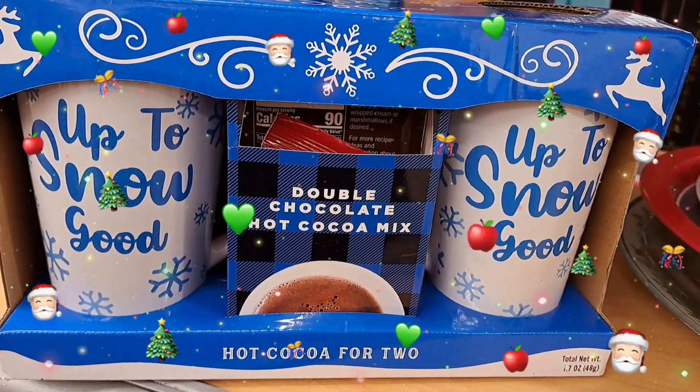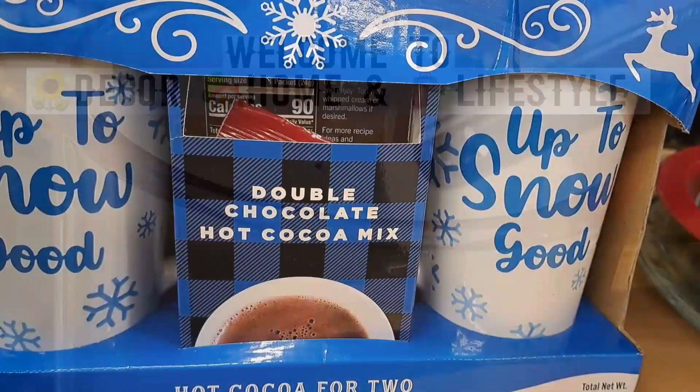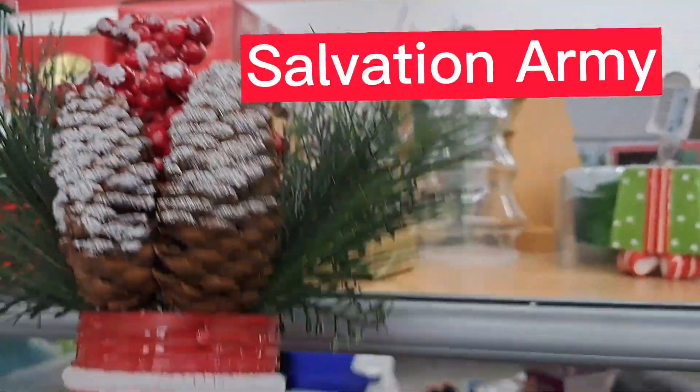Welcome friends! Today we're going Thriftmas shopping, so let's get started. I'm up to Snowgood - shopping again! And today I went to the Salvation Army.